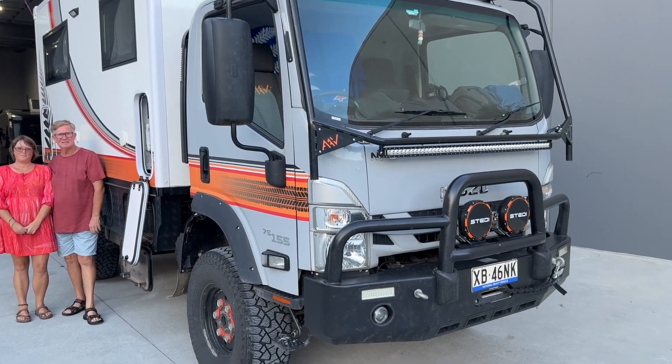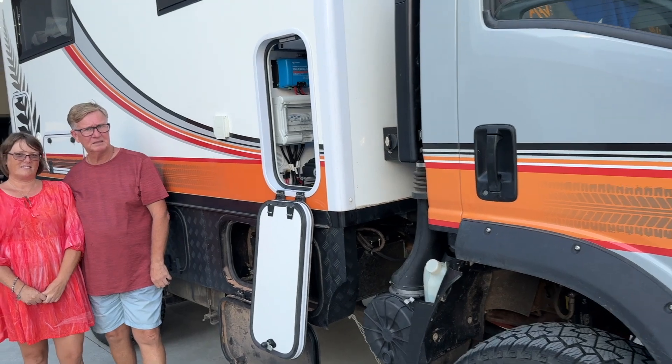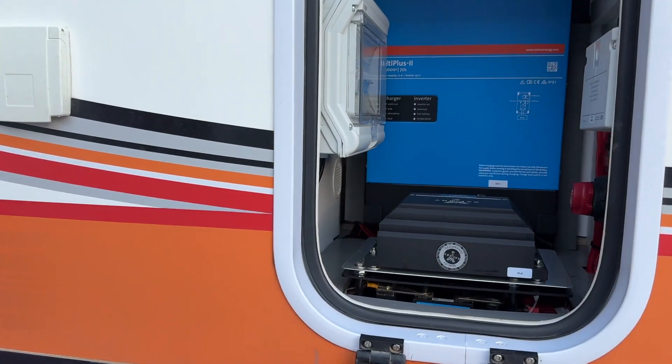Hi, Bruce from Safari here. We're in front of this Isuzu and we've just done a lot of work to it. We're going to meet Glenn and Amanda — they're traveling around the world in this — but before we do that, we're just going to show you what we did.